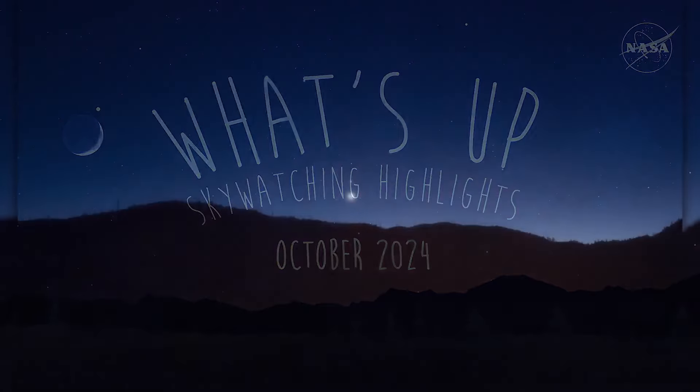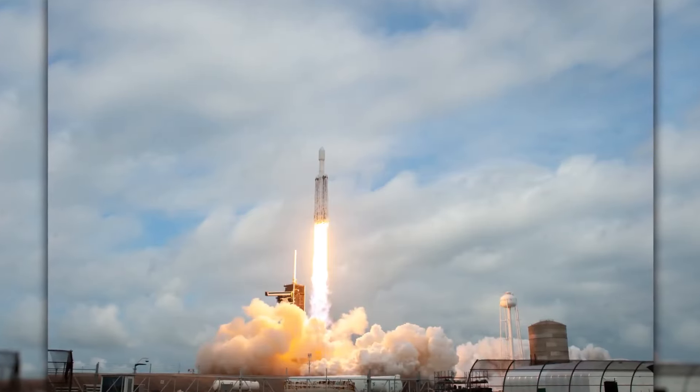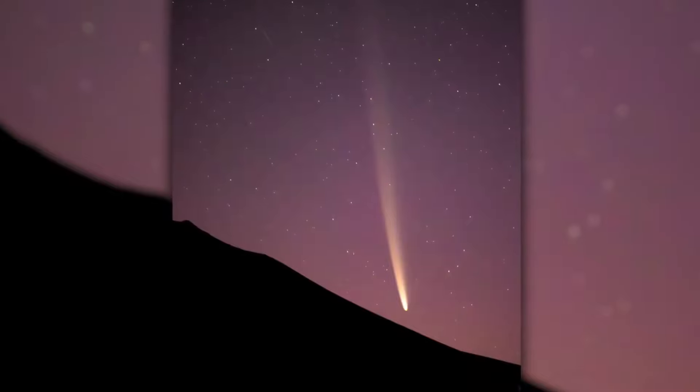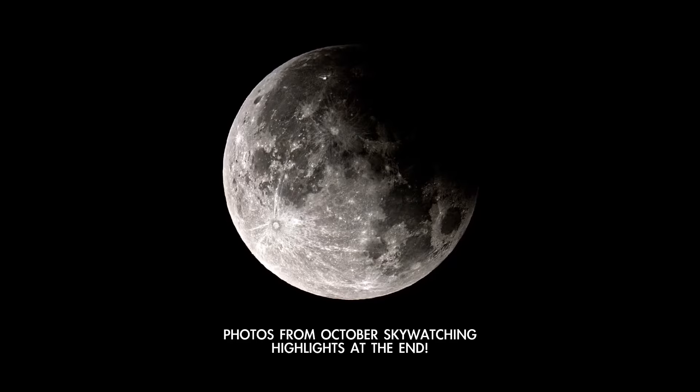What's up for October? This month's viewing tips for Venus, Saturn, Mars, and Jupiter. When's the best time to observe the destination of NASA's next deep space mission, and how you can see a potentially bright comet this month? And stick around till the end for photos of highlights from last month's skies.